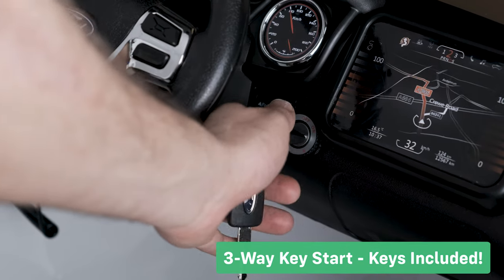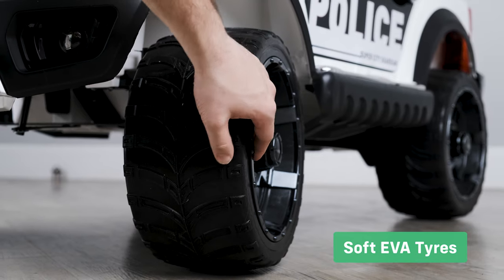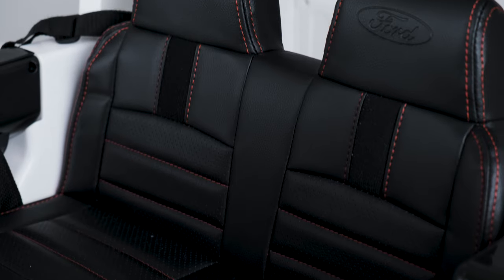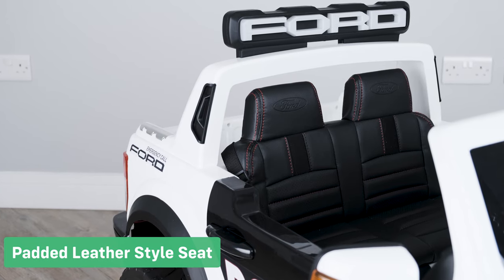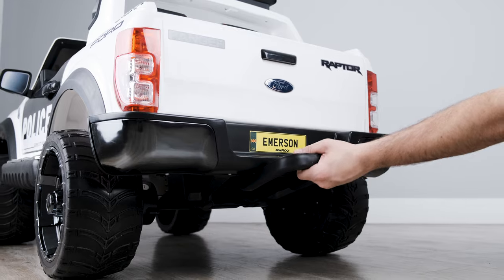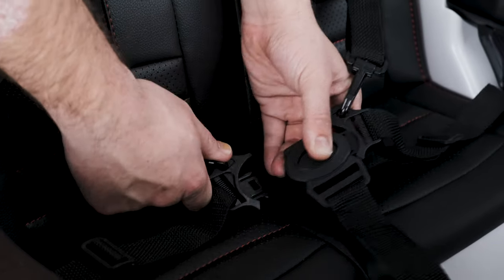Three-way key start with keys included. Soft EVA tires make the ride more comfortable for your child whilst giving the car more grip. It has a comfortable padded leather style seat. The transport handle allows you to easily move the ride-on from place to place. The five-point safety harness gives you peace of mind that your child is completely safe.